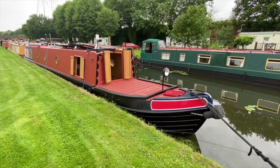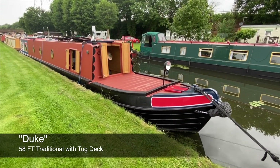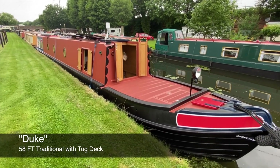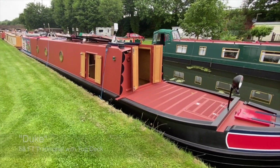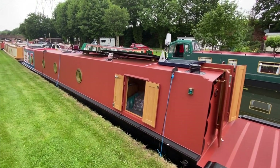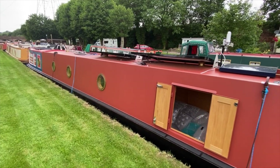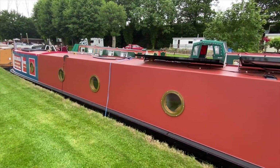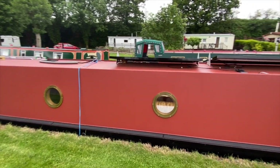In contrast to most of our new builds which usually take the format of semi-trad cruiser stern, Duke is a traditional narrowboat with tug front deck, with a bespoke fit-out to the customer's exact brief. The shell was built by locally based Alexander Boat Builders of Starport and she was fitted with a Beta 43 horsepower engine.